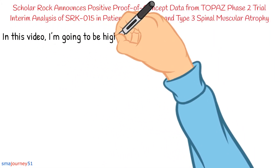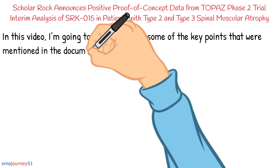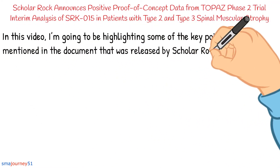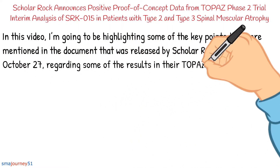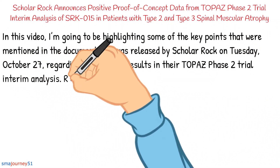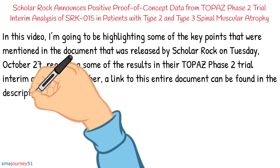In this video, I'm going to be highlighting some of the key points mentioned in the document released by Scholarok on Tuesday, October 27th, regarding some of the results in their TOPAZ phase 2 trial interim analysis. A link to this entire document can be found in the description of my video.